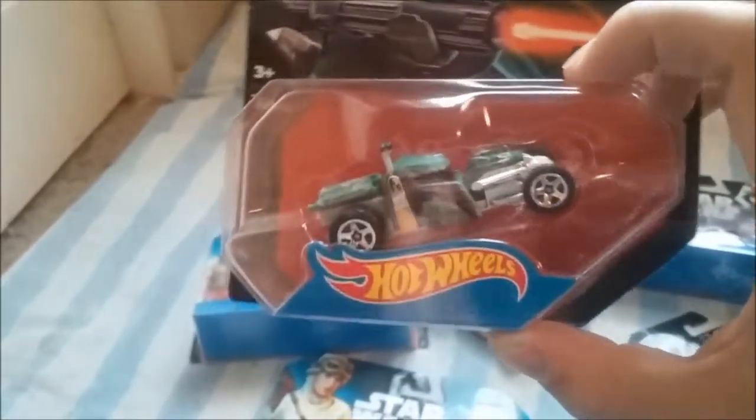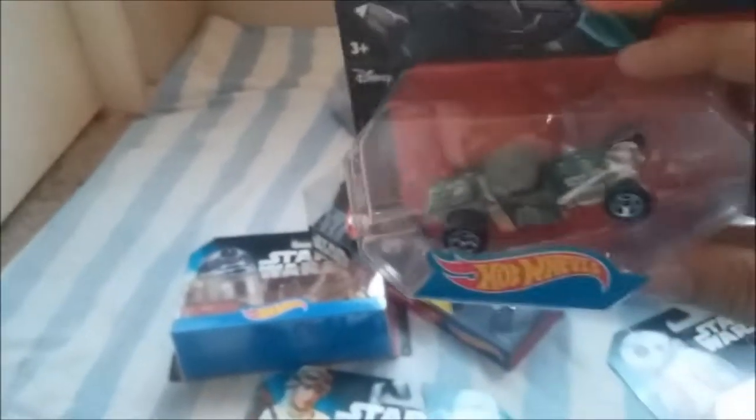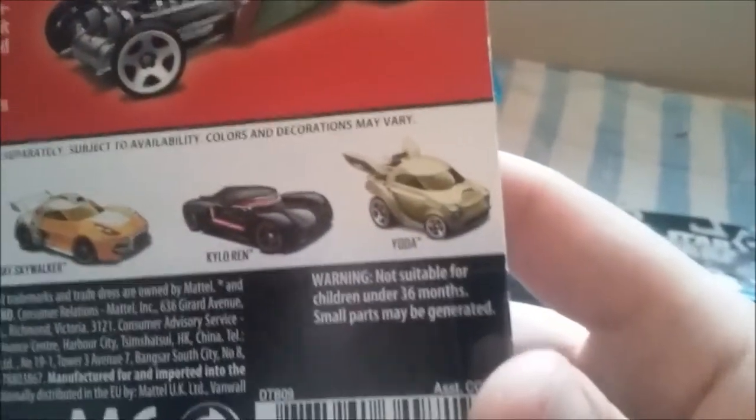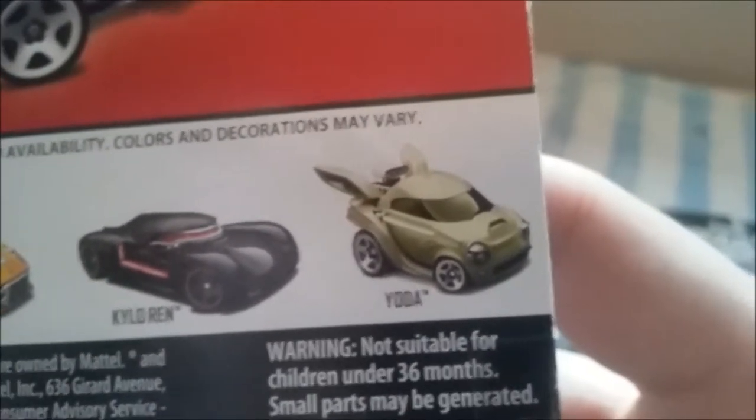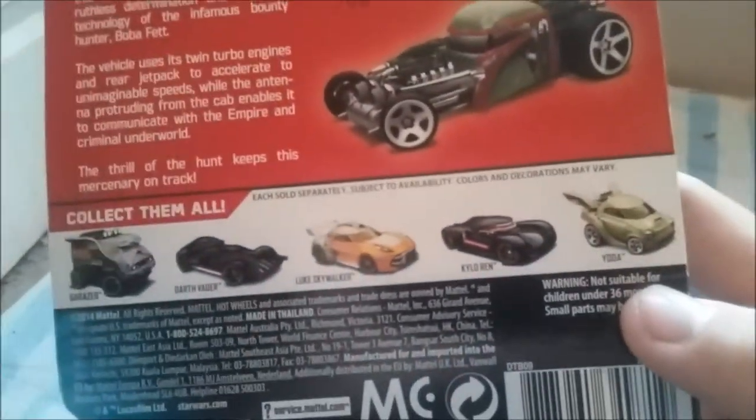Some of the cars are based off other cars. Boba Fett's car is the most recognizable — his is the Bone Shaker, the hot rod. And Yoda's, I think, is called Mini Might or Mini Midget — I don't remember — it's a tiny, super tiny Hot Wheels car with huge exhaust pipes and the engine in the back, and it looks just like Yoda.